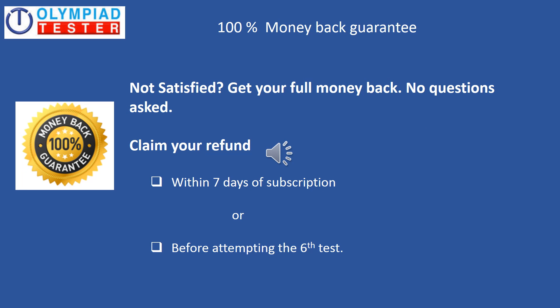We have a 100% money back guarantee policy. In the highly unlikely scenario of you not being satisfied, you can claim a 100% complete refund. However, you need to claim this within seven days of subscription or before attempting the sixth test. In other words, if you have completed five tests and are not satisfied, you can claim the refund. But if you have attempted more than five tests, you will not be able to claim the refund.